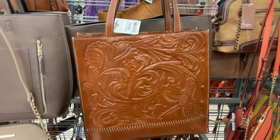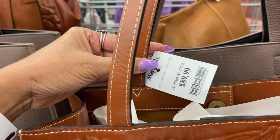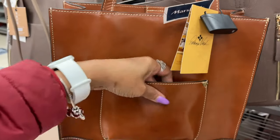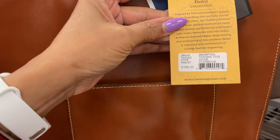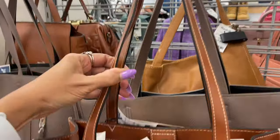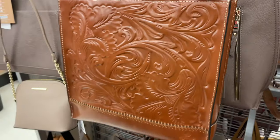This is a beautiful tote by Patricia Nash, $90. This is the side, and the back has a slip pocket. Retail was $199. We've got a nice arm and shoulder strap — the inside has a snap. This is beautiful.